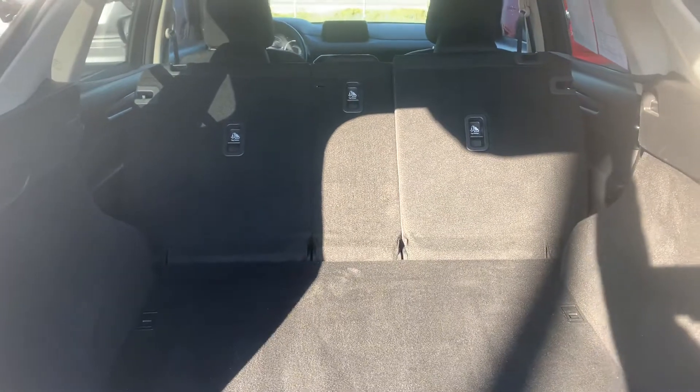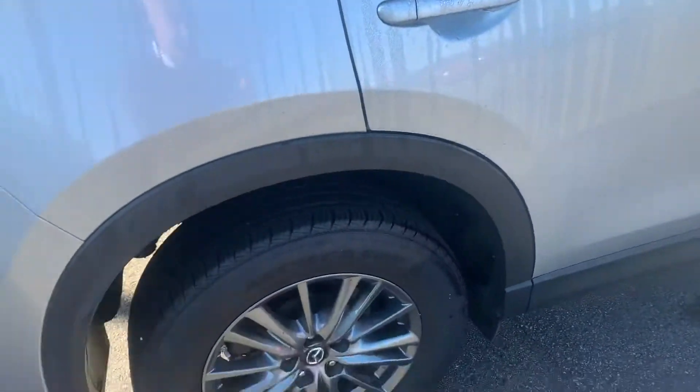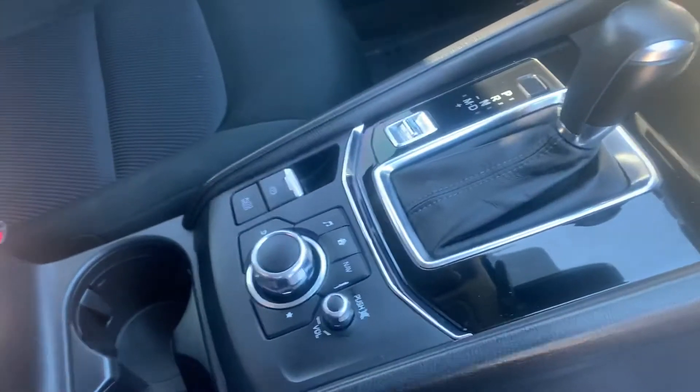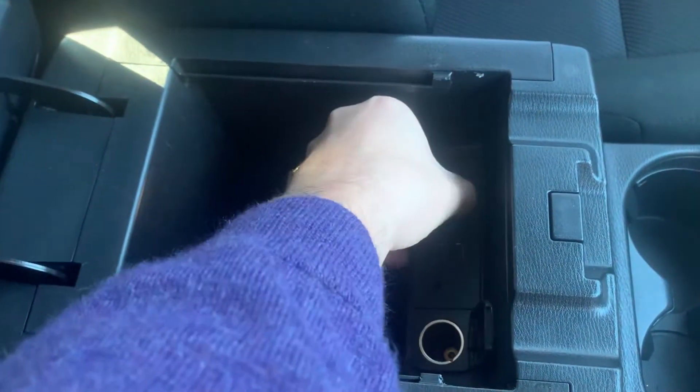You can fold down the center independently. Owner's manuals are with the car — we don't always see those when we're looking at used cars. Standard 12-volt outlet inside the console, and two lightning chargers there.